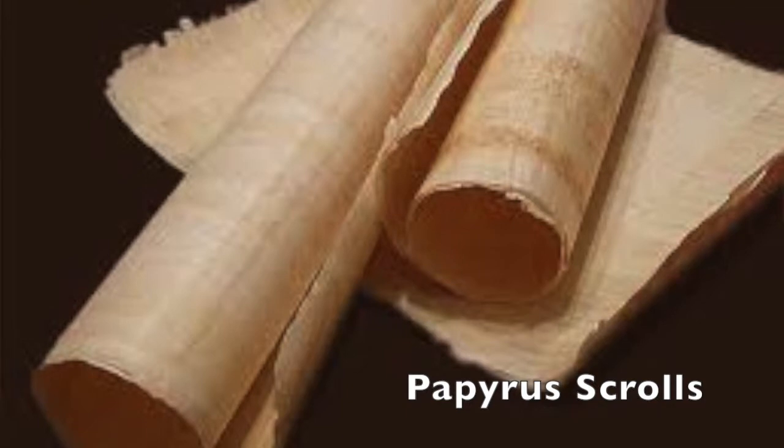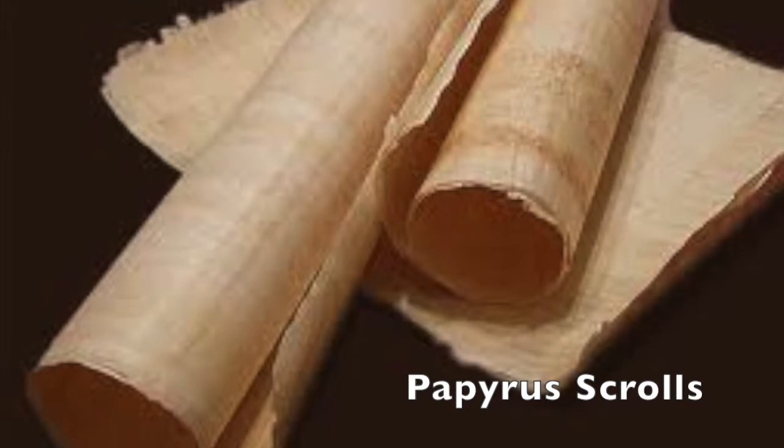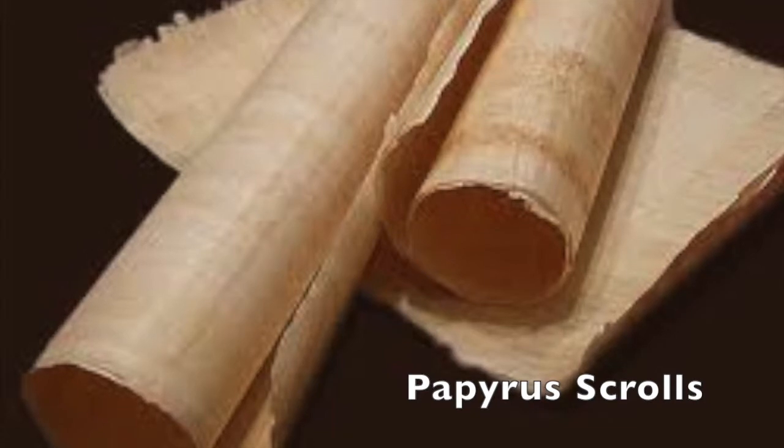Papyrus was used as a writing material as early as 3,000 B.C. in ancient Egypt and continued to be used to some extent until around 1100 A.D. Although it was produced exclusively in Egypt where the papyrus plant grew, papyrus was exported throughout the Classical world and was the most popular writing material for ancient Greeks and Romans.